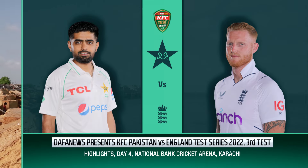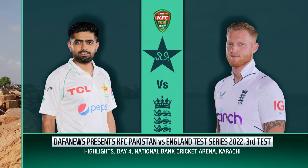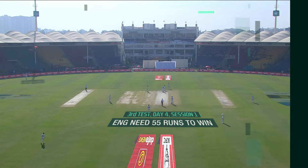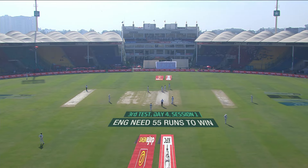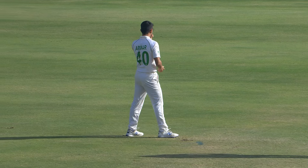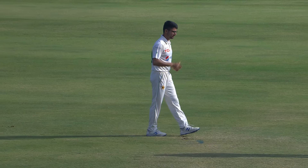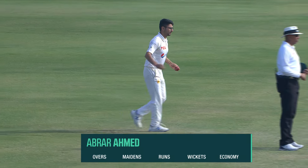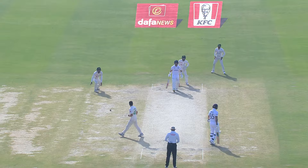Hello and welcome to the highlights of Day 4 of the final test. It's Dafa News presents KFC Pakistan versus England test series. Let's join the action as Ben Duckett and captain Stokes come out to bat. 55 it is to win, and you can have your guesstimates as to how long it's going to take — mine just now on the pre-show was 47 minutes.